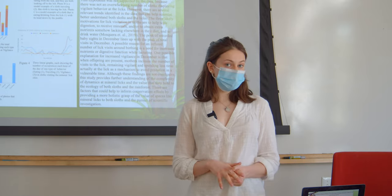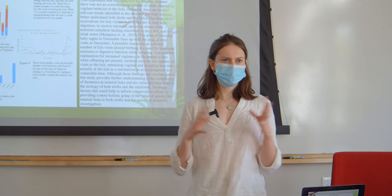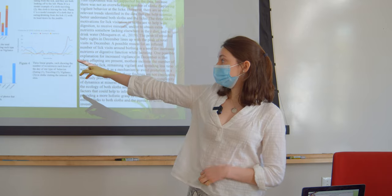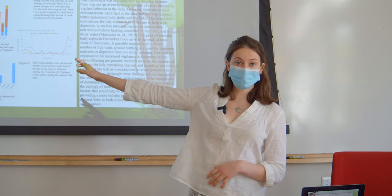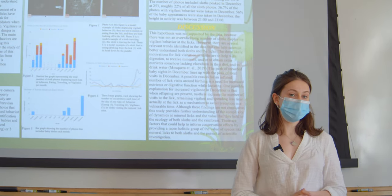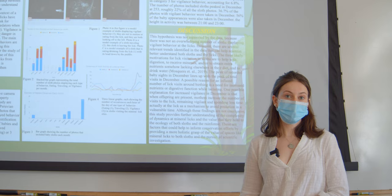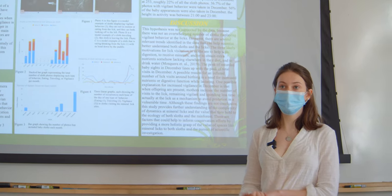There was a total of 1,168 photos that had sloths from a set of over 10,000 photos. As shown in Figure 2, a bar graph of all instances per month, I found a peak in sloth visits in December, which is also when I found the most instances of vigilance. Out of the 1,168 photos, 79 were photos of sloths displaying vigilance, and 22% of those 79 were in December.